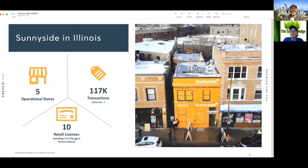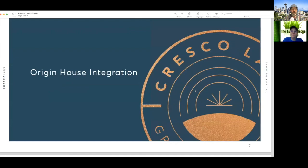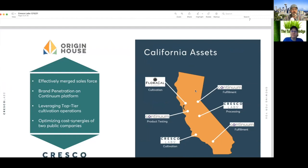In Illinois they've got five operating stores, ten retail licenses, and 117,000 transactions — so not too bad. I think that may be just one city. All right, Origin House integration — they effectively merged their sales force, branded, leveraged their top-tier operators, and optimized costs out in California.